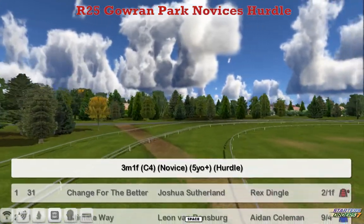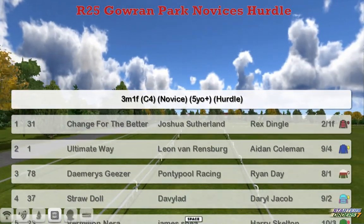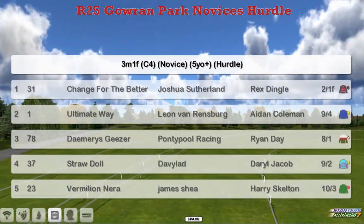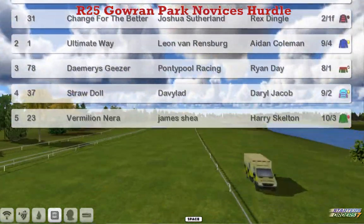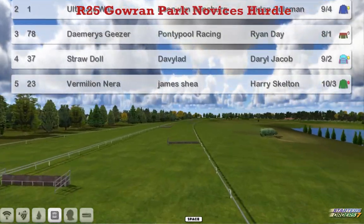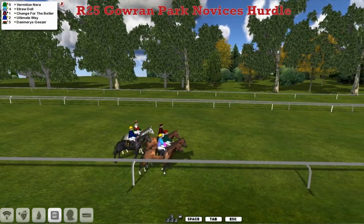Thanks to Grave for those races. I'm now at Garen Park for the Garen Park novices hurdle, 3 miles 1 furlong — a long way for a hurdle race. The runners are: Change for the Better, Joshua Sutherland; Ultimate Way, Leon van Rendsburg; Damaris Gieser, Graham Clutterbuck; Straw Doll, David Robertson; and Vermillion Nearer, James Sherry. A field of just five.